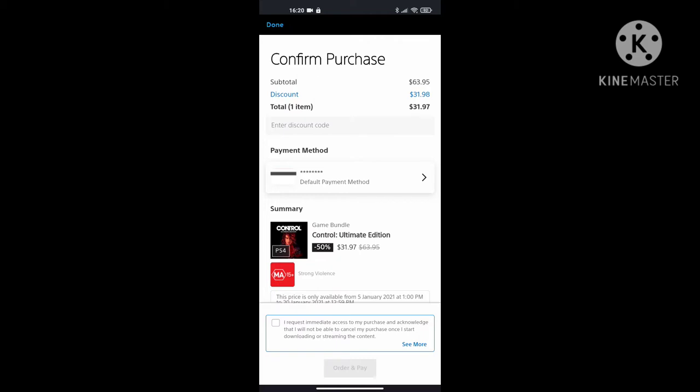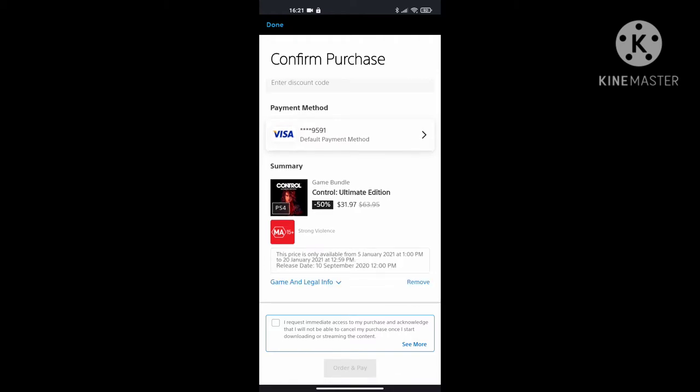You'll see it's loading up my screen. I apologize — I thought my screen recorder was recording but it wasn't. Anyway, it gives you the subtotal, gives you the discount, and it gives you the item you're purchasing with your payment method. Then there are terms and conditions like 'I request immediate access to my purchase' — you can see more. You basically just check that little tick box and go to 'Order and Pay'.